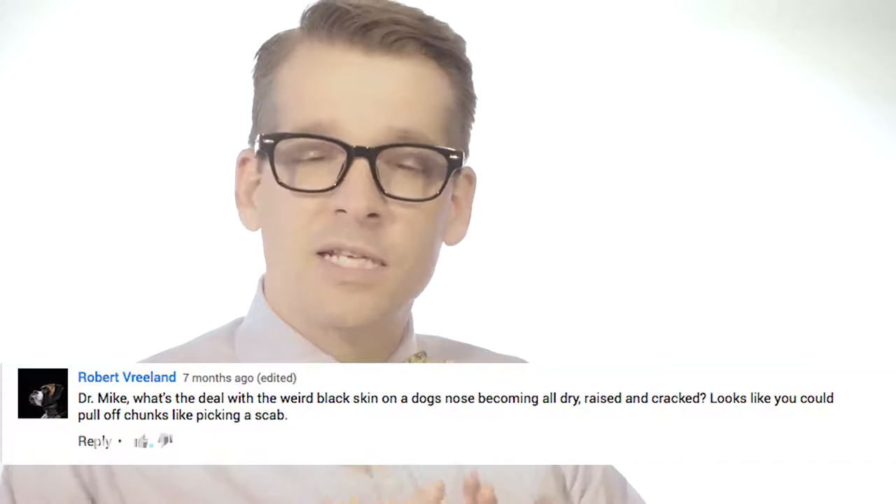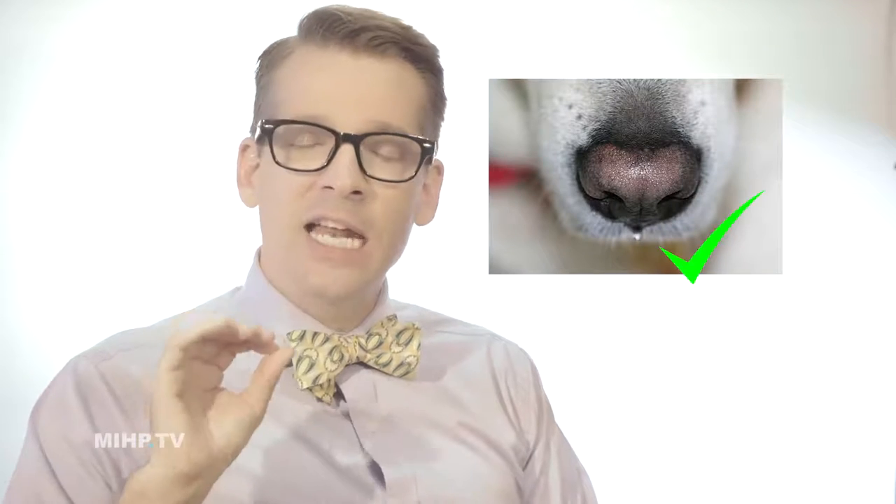Good question. We get a lot of this — what is going on with the dryness of my dog's nose, or should it be wet or moist? There's a lot of variation of normal. We can see it dry, a little bit of scaling, a little bit of dryness — not a problem.